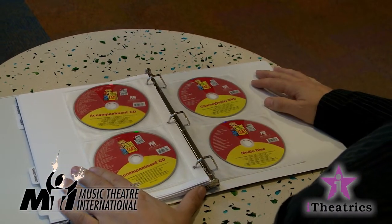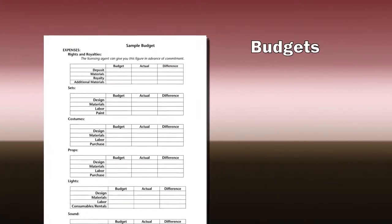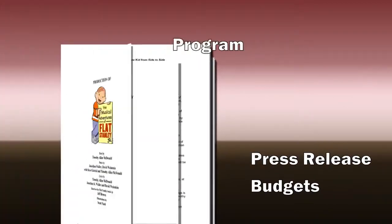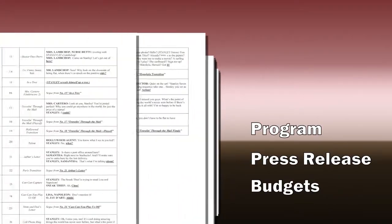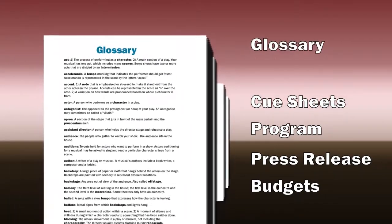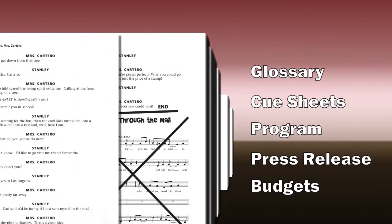We've even added a new media disc featuring downloadable forms which you can edit. Included on the media disc are budgets, press releases, sample programs, cue sheets, and an extensive glossary — and even audition sides.